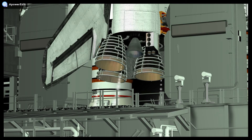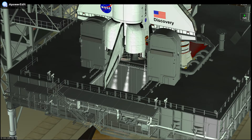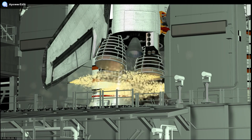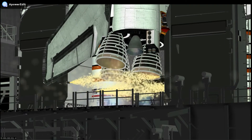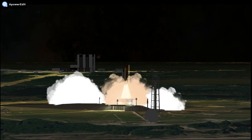Discovery's onboard computers have primary control of all the vehicle's critical functions. TLT, 20 seconds. TLT, the sound suppression water system has been activated, protecting Discovery and the launch pad from acoustical energy waves. And the final liftoff of Discovery.